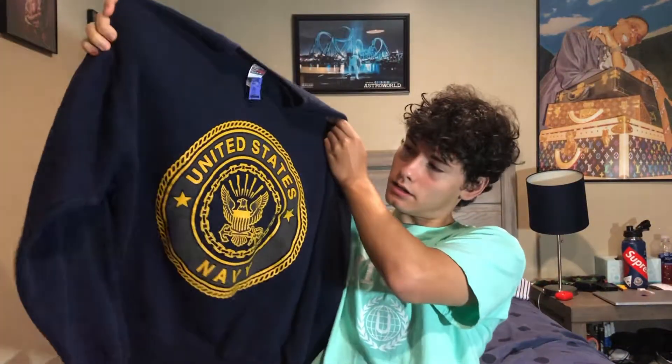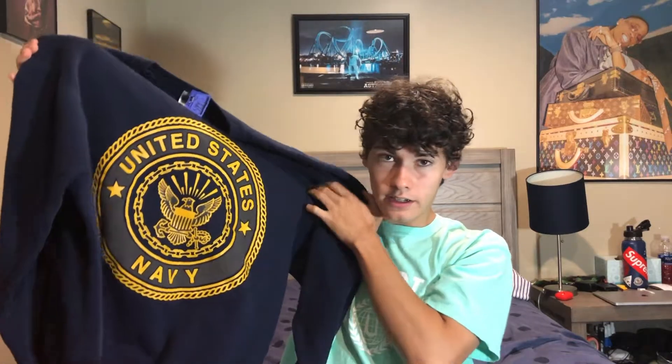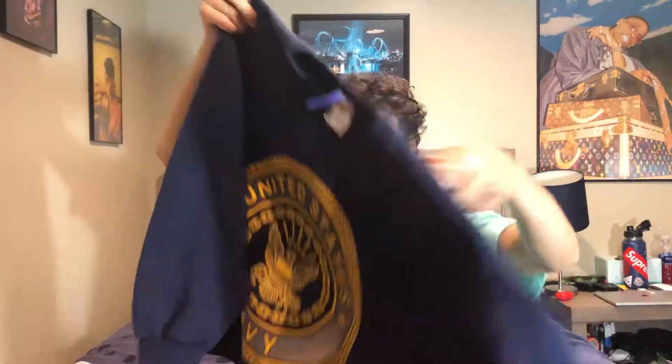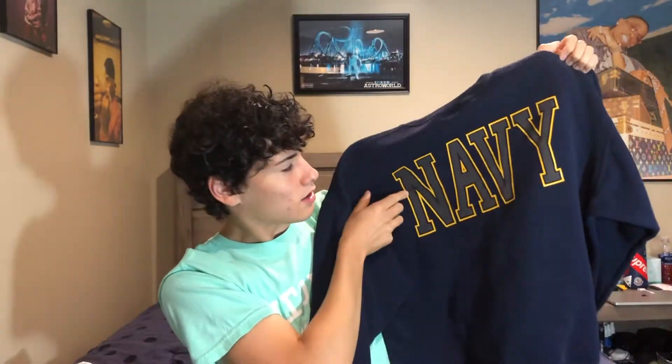I got this sweatshirt — it's reflective right here, though you probably can't tell in the video since the flash isn't on. On the back it has the word 'Navy,' which is also reflective. A really nice sweatshirt, size large.